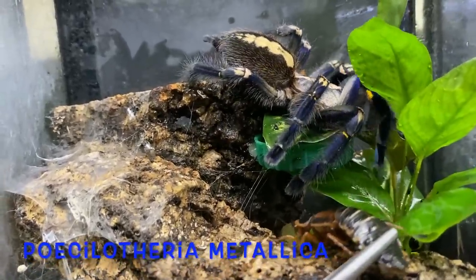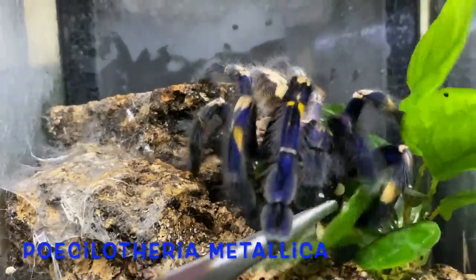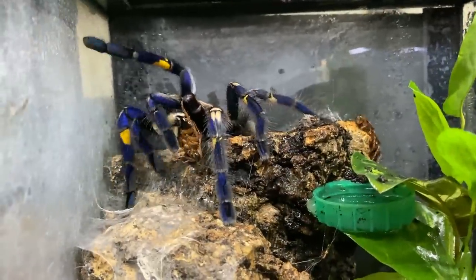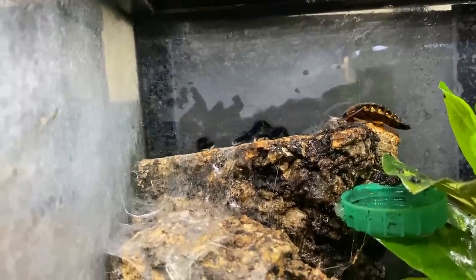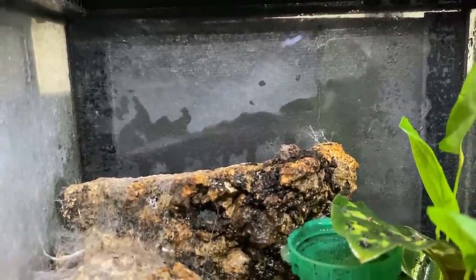This is one that gets a lot of attention — the Poecilotheria metallica, or the gooty ornamental. How about that for colouring? This particular girl is getting close to her moult cycle so she's not looking quite as stunning as she should do. You can see a second roach there that's gone down — that was a bad move on that roach's part.